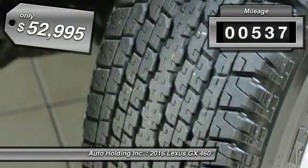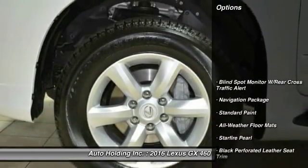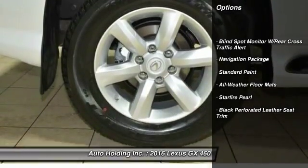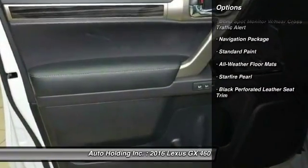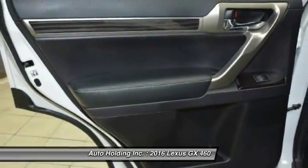This vehicle has less than 600 miles and is priced below $55,000. Here are some of this vehicle's great options: navigation package, floor mats. Drive away with a great deal on this vehicle. Call or stop in today.